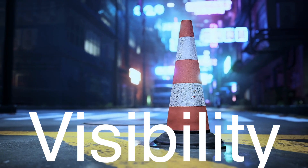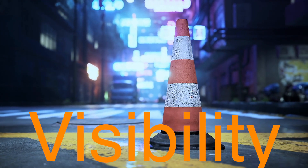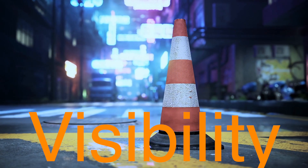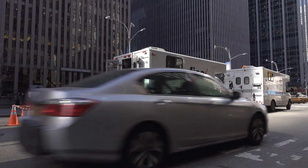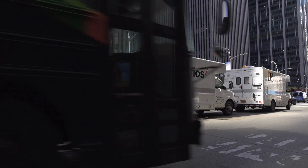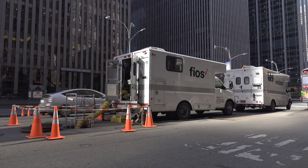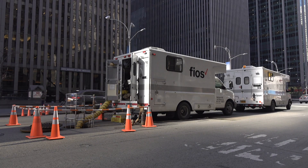Visibility is another crucial aspect of the traffic cone's design. The bright orange color was chosen for its high visibility in daylight and under artificial lights. Orange stands out against most backgrounds, making it an ideal color for a warning device. Many traffic cones are also fitted with reflective strips, enhancing their visibility at night. This combination of color and reflectivity ensures that drivers can see traffic cones from a distance, giving them ample time to react.